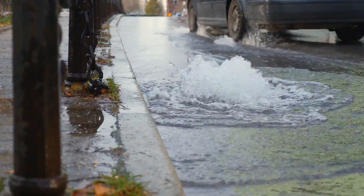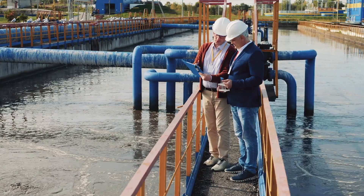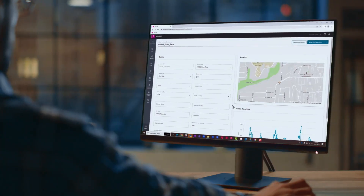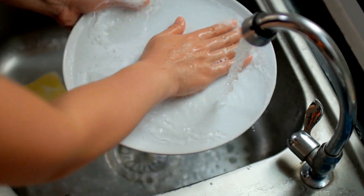From stormwater to wastewater networks, treatment plants to distribution systems, asset management to data analytics, we can help reduce risk while delivering reliability, dependability and performance.